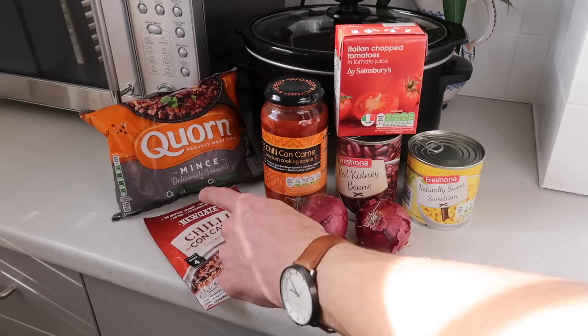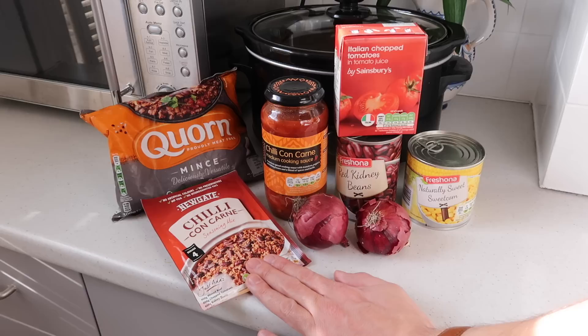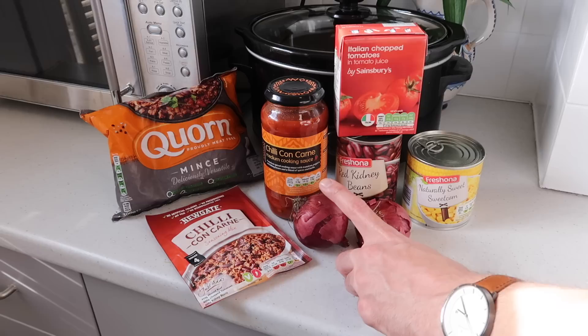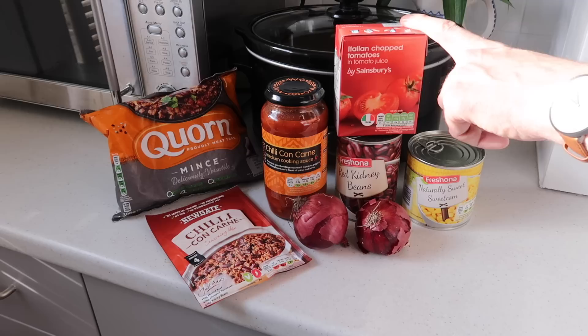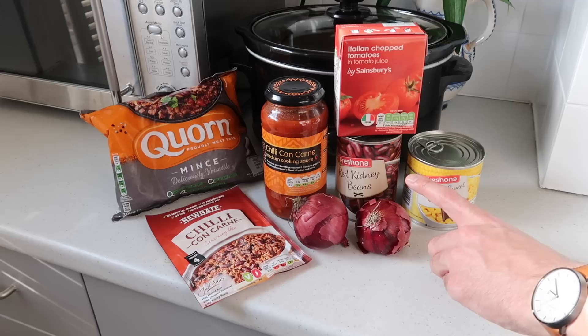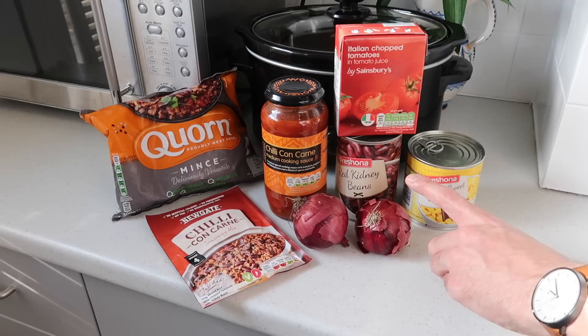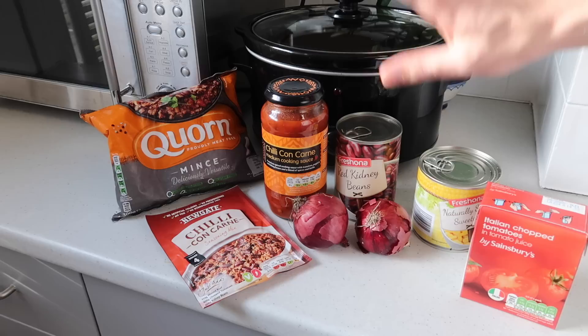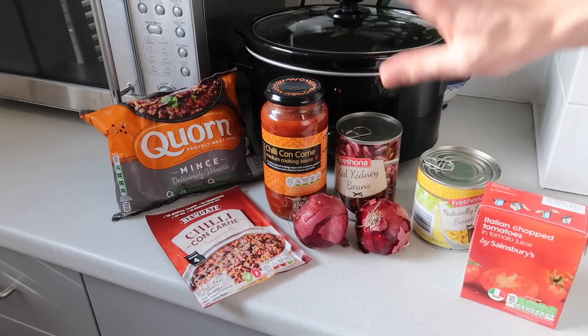Lastly, we're going to be making a vegetarian chilli. For the chilli we're going to be using some corn mince — you could, of course, use some mince meat if you prefer. I've got some chilli con carne seasoning mix which is 23p, chilli con carne cooking sauce which is 59p, some chopped tomatoes, red onions, a tin of red kidney beans which are 30p, and some sweet corn which is 37p. I've gone for the easy access lids, which is always handy when you're doing the lazy cooking. We're just going to whack open these jars, wash these off, throw it all in, and we have our chilli good to go.